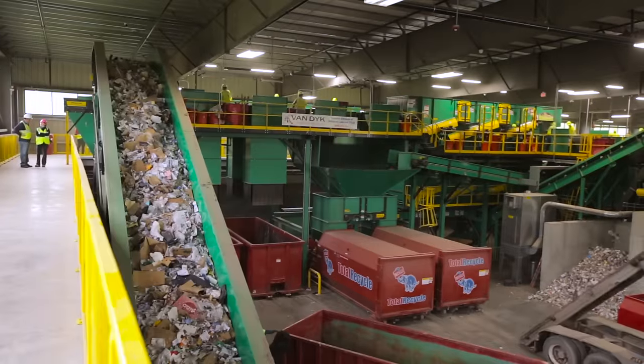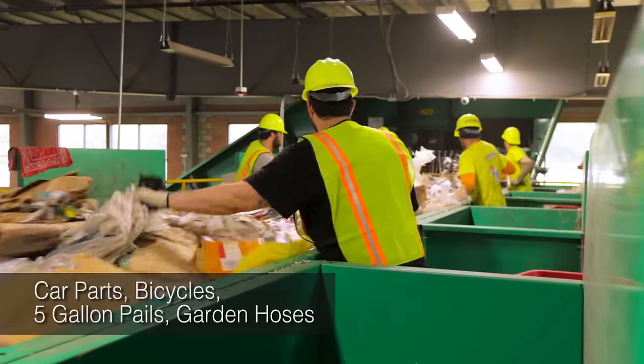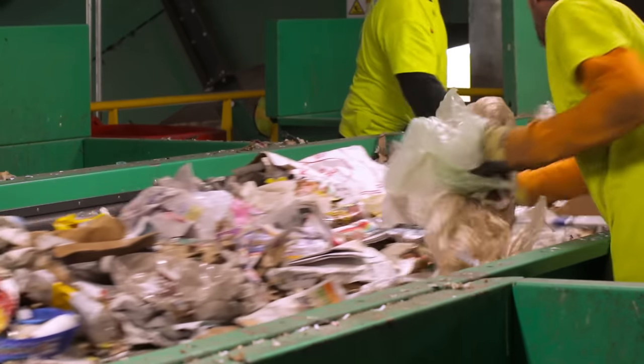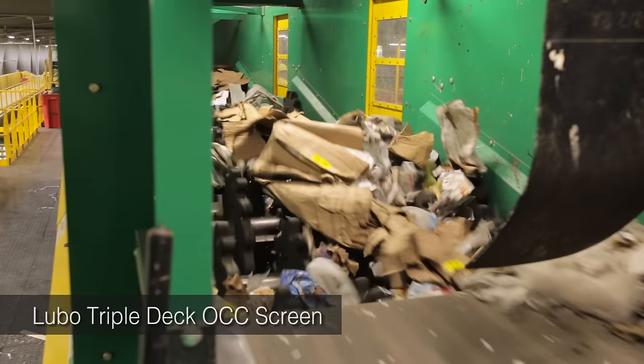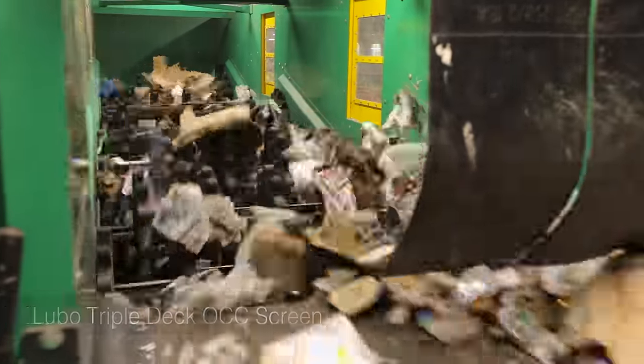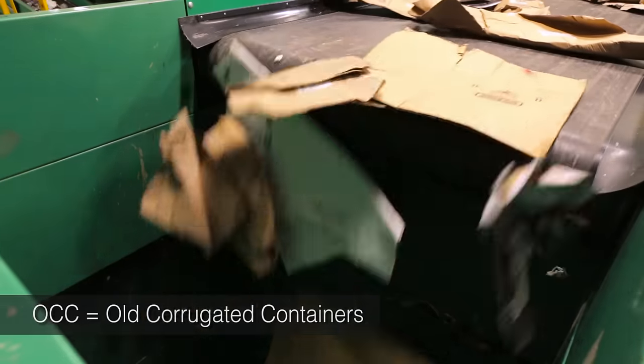From the drum feeder, the material is inclined to the first pre-sort station where workers remove large, bulky items. From this pre-sort, the material drops onto an OCC screen. Smaller, pliable material falls through the stars while larger, rigid material like cardboard bounces over them.